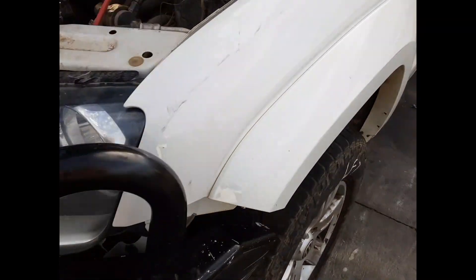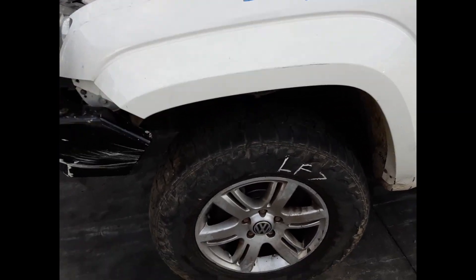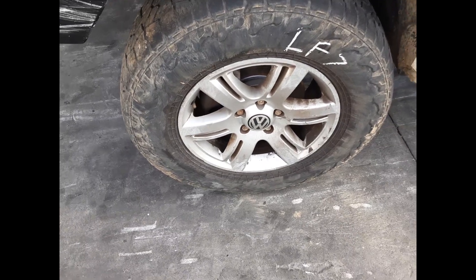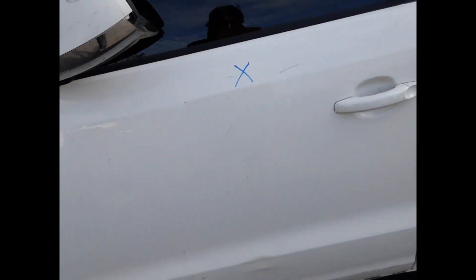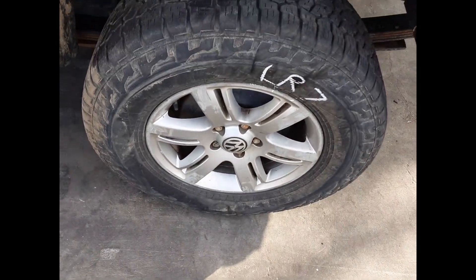Left-hand headlight. Left front guard, no dents. Left front wheel: factory alloy mag, 17-inch rim, good tyre. Left rear wheel: factory alloy mag, 17-inch rim, good tyre.